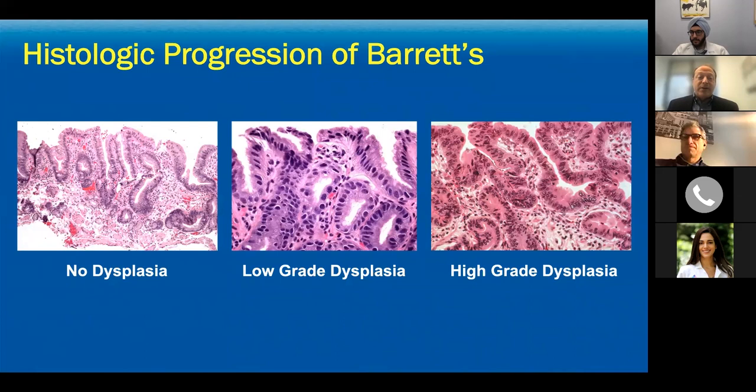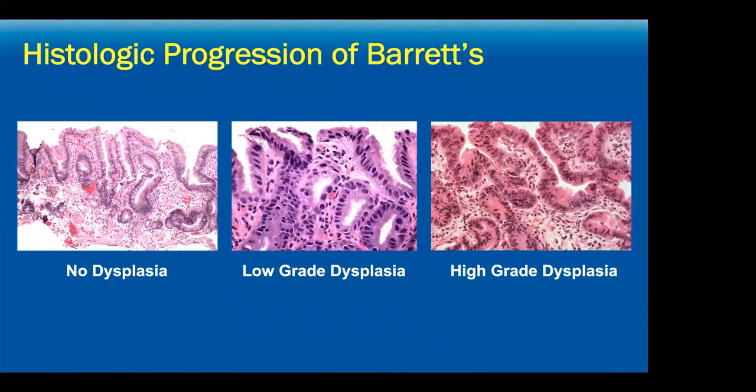When you get low-grade dysplasia and then high-grade dysplasia, there are more and more changes at both an individual cellular level — for example, the nuclear-cytoplasmic ratio — and also the orientation of cells with respect to one another. They crowd and fall on top of each other; you lose the nice architecture of the villi and they become more irregular. All of these changes demonstrate increasing accumulation of mutations.